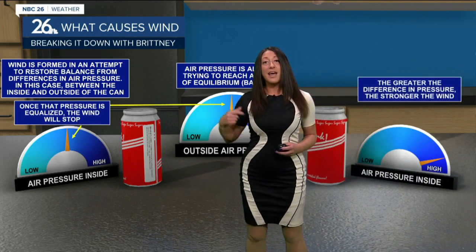Same thing — if you have a stronger pressure, it's going to take a little bit longer and it's going to be a little bit stronger as well. So that's how you get forceful winds.